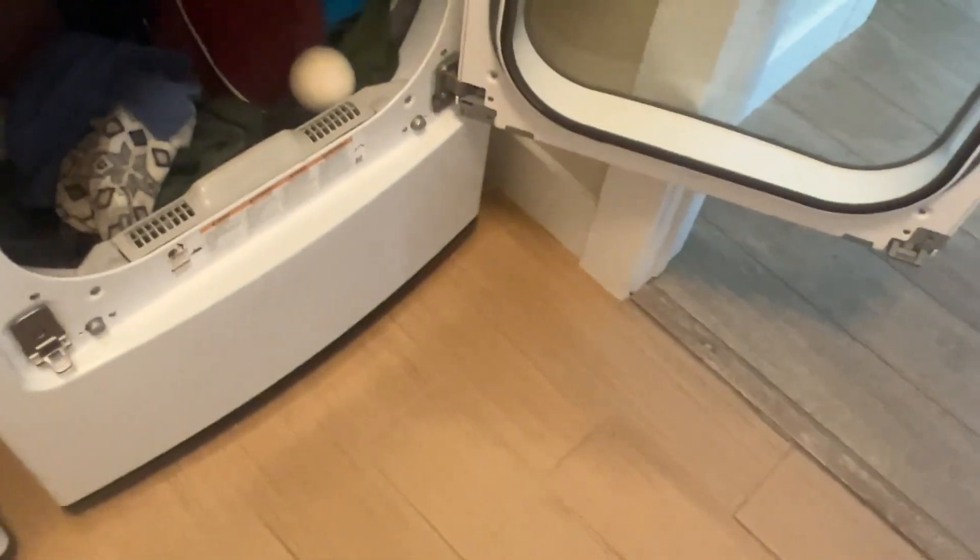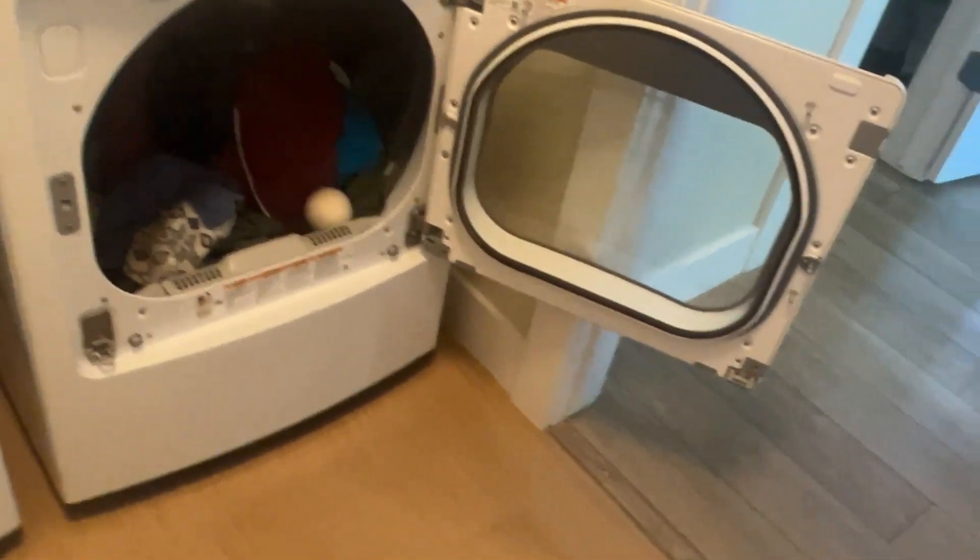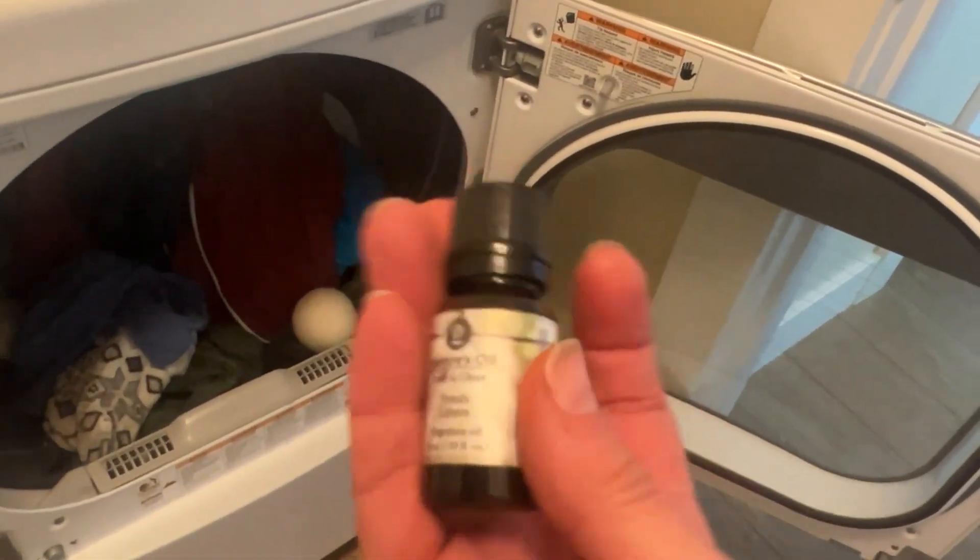So the way I add scent is dryer balls. I used to put in two for a load and now I put in four or six for a big load, and I put essential oils or even fragrance oil — and I know that fragrance oil is not natural, but I prefer it over lavender.